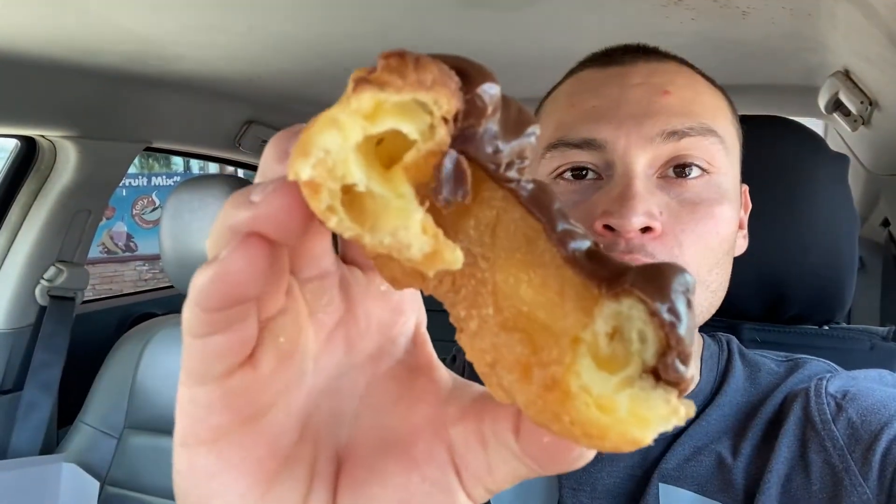Not bad. A little more fried than what I'm used to, but still has a pretty decent eggy taste. I love that. Chocolate's pretty good too. It's not too sweet. Yeah, not bad. Not a bad donut at all.